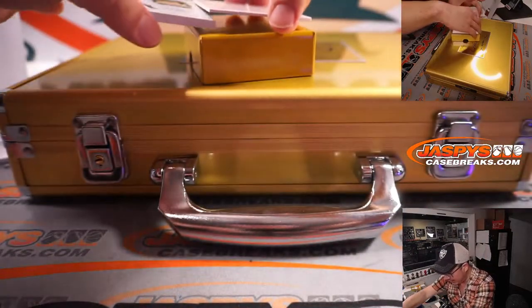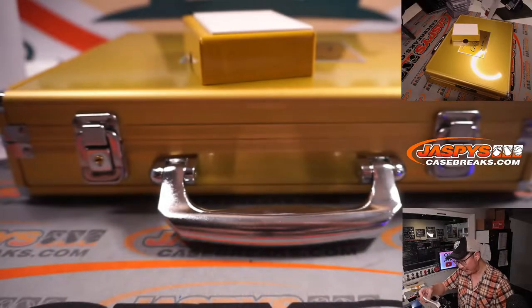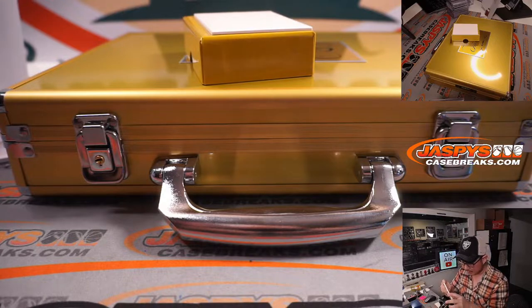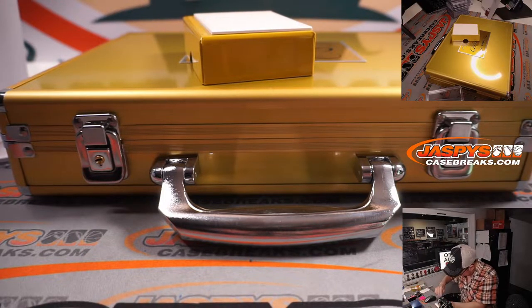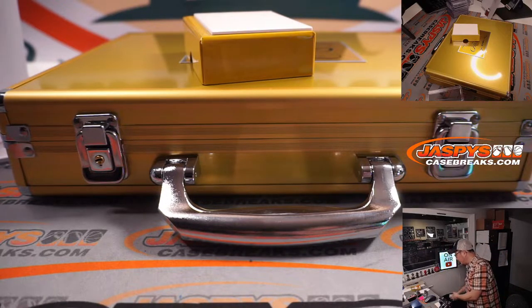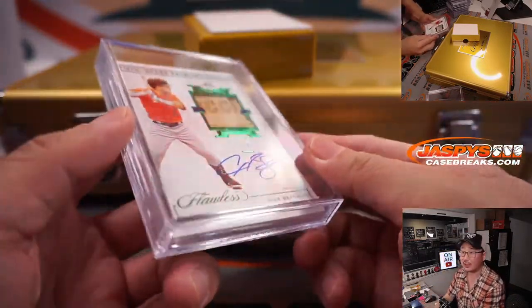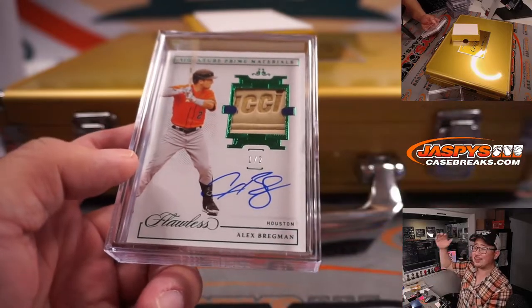And the last one here — wow — one out of two. Signature prime materials. I'm not sure, is that a piece of his glove? A piece of a jersey? A piece of a batting glove maybe? This will have to go into a slider box. Houston Astros — Martin Doring — that's last spot mojo. We'll put extra filler cards there so it doesn't rattle around. Martin, all aboard the Big Hit Express — woop woop!